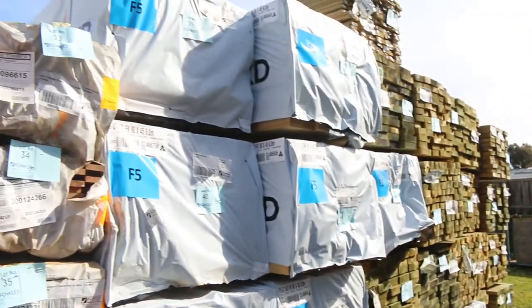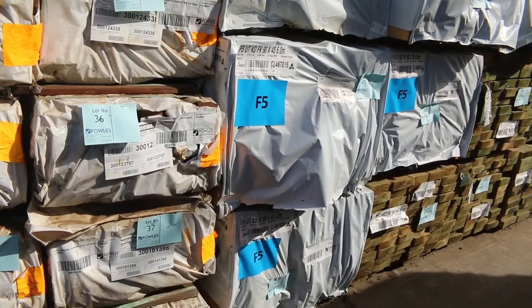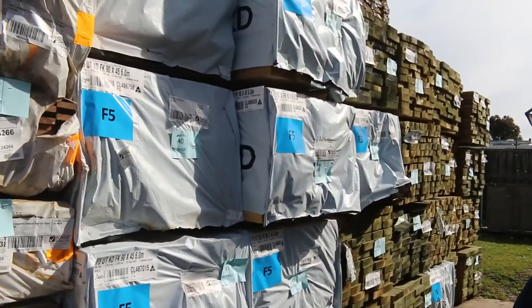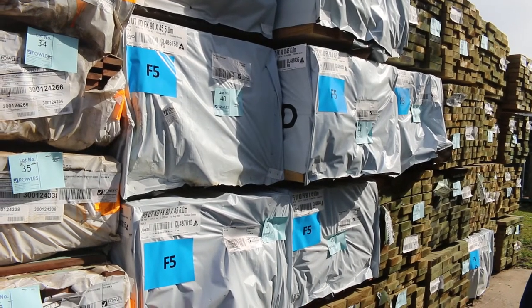Heaps of framing pine in the F5, 9045. Got quite a few packs of 6.0s there. Also got a lot of tree pine long length — 90 by 45, 140 by 45, and also 190 by 45 there as well.